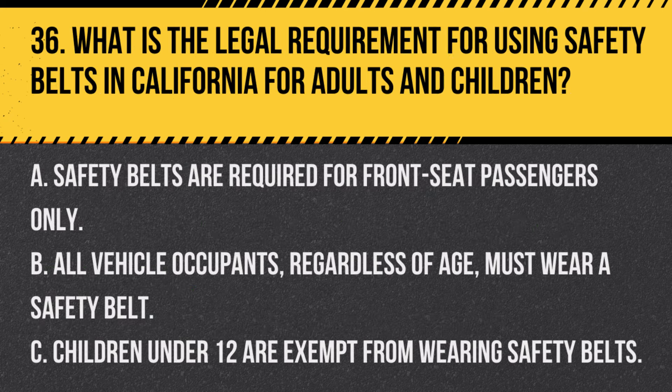Question 36. What is the legal requirement for using safety belts in California for adults and children? A. Safety belts are required for front seat passengers only. B. All vehicle occupants, regardless of age, must wear a safety belt. C. Children under 12 are exempt from wearing safety belts. Answer B. All vehicle occupants, regardless of age, must wear a safety belt. In California, all passengers and drivers must wear safety belts, regardless of their age or seating position.